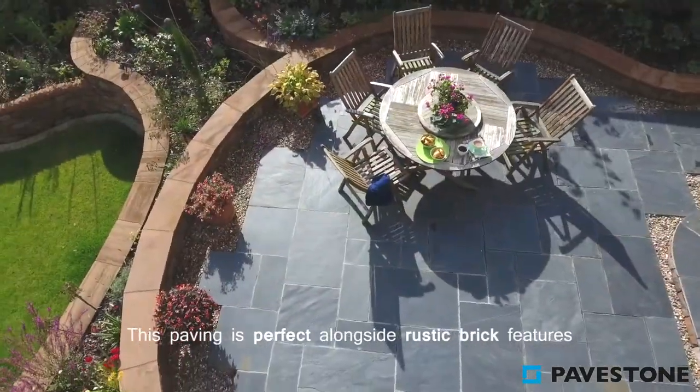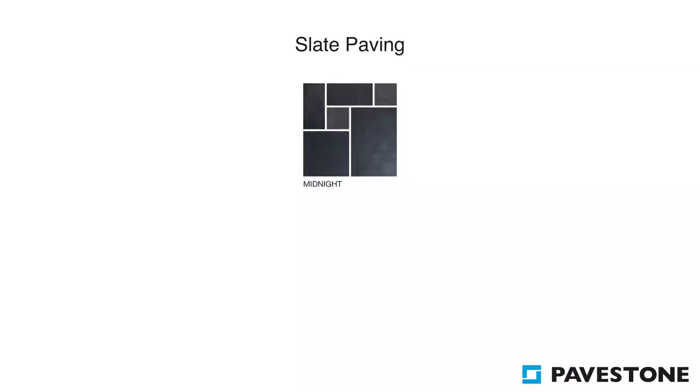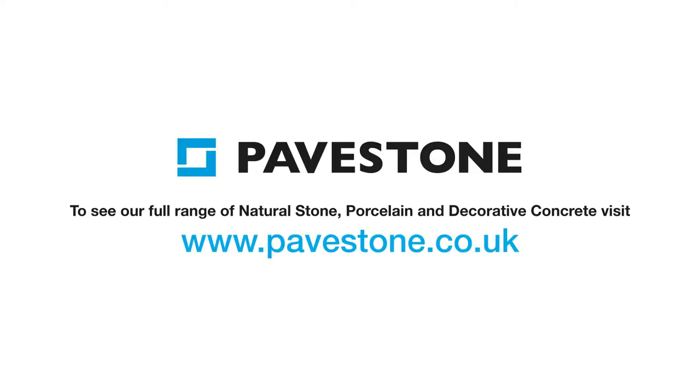This paving is perfect alongside rustic brick features and dense colourful planting. To find out more information about PaveStone's Slate Paving, visit the website pavestone.co.uk.